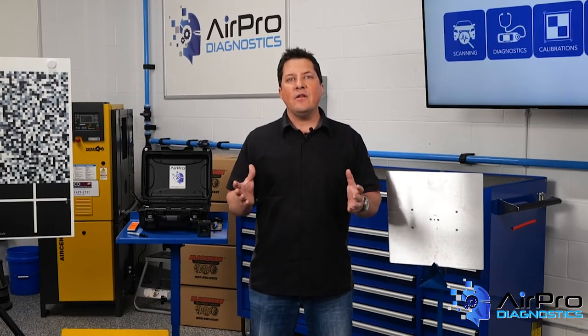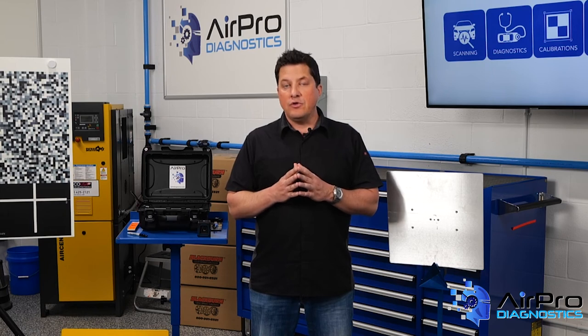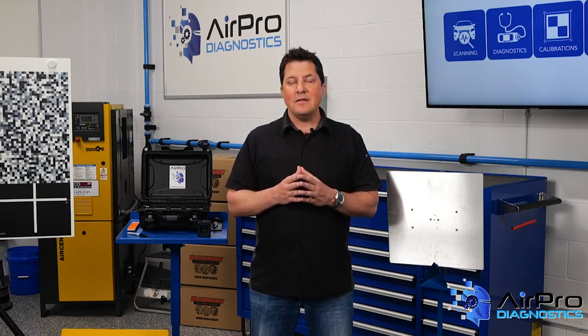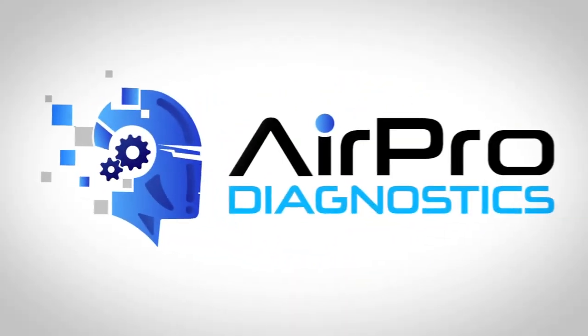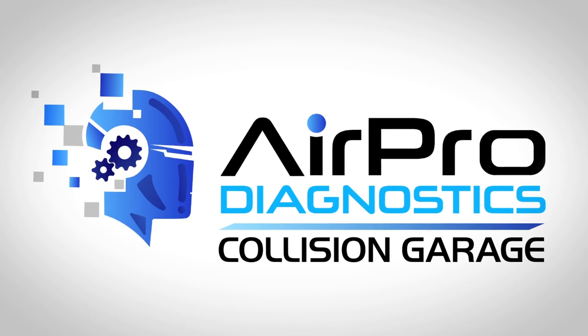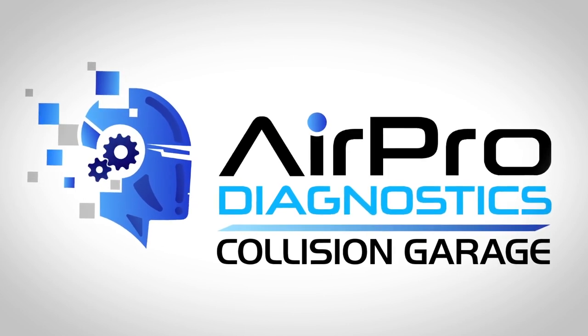The bottom line is that greater attention to detail will lend itself towards a good and proper repair, reducing the likelihood of a redo and the liabilities associated with it. I'm Jason Stahl from the AirPro Diagnostics Collision Garage.